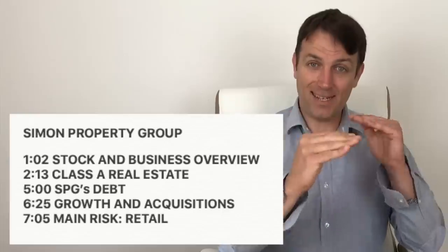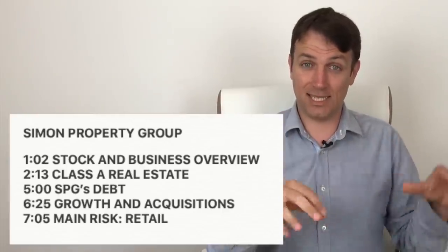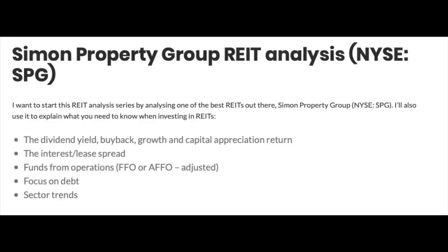Let me give you an overview and a detailed presentation of the key things you have to watch when it comes to REITs, as discussed in the other video. Simon Property Group over the last five years — the stock didn't go anywhere, however the company continued to increase dividends, grow revenues, and nothing really hit the company hard despite the e-commerce threat. Today I want to discuss the dividend yield, the buyback, the growth and capital appreciation return, their interest rate lease spread. I'll also explain funds from operations from Simon Property Group, focus on their debt, and the sector trends.